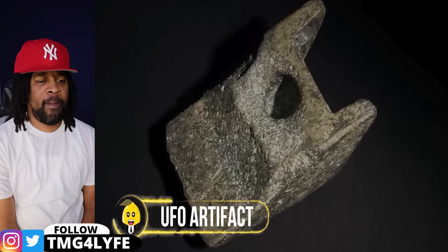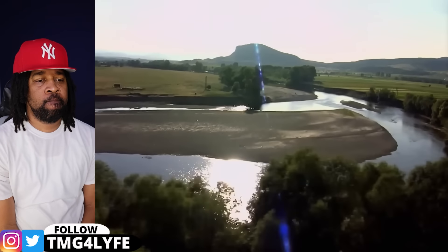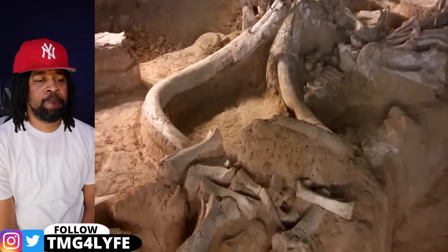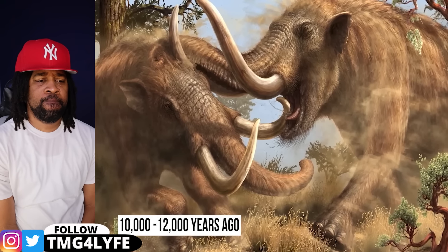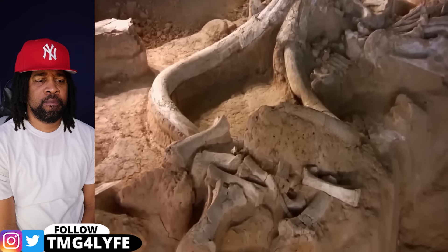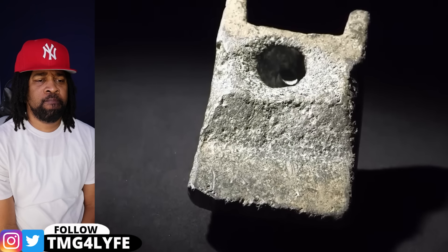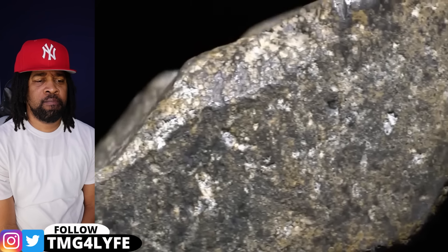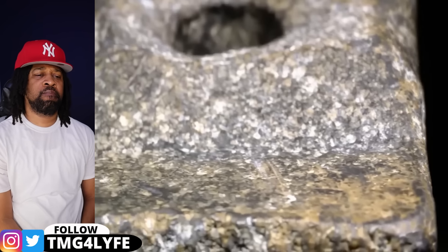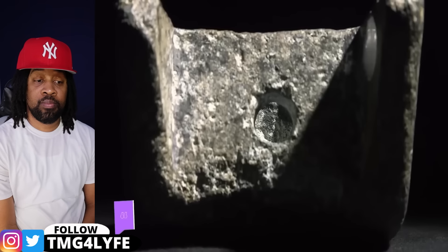Back in 1974, a group of construction workers in Romania in a village called Aiud unearthed something truly bizarre 30 feet deep in the sand. They stumbled upon mastodon bones — a creature that went extinct around 10,000 to 12,000 years ago. But alongside those ancient bones, they found a strange wedge-shaped object made mostly of aluminum. Here's the real mystery: aluminum wasn't discovered until 1825. So how on earth did this object end up with bones that are over 10,000 years old? Some experts believe it could be part of a landing gear from an extraterrestrial craft.